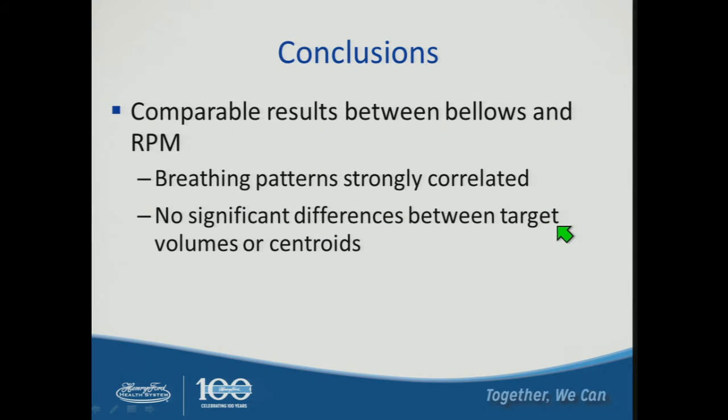Overall, the study found comparable results between the bellows and RPM systems. Breathing patterns were strongly correlated and there were no significant differences in target volumes or centroids. The Varian RPM has an advantage in that it can also be used for gated deliveries at treatment. The bellows system advantage is that it is plug-and-play, requiring no extra computer — just connect to the scanner and place it on the patient.